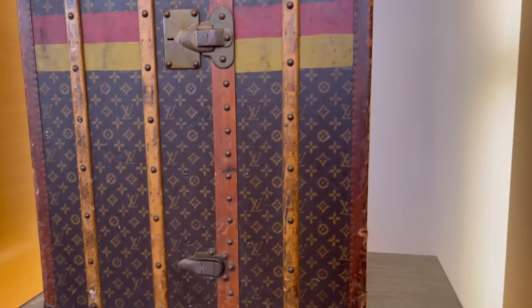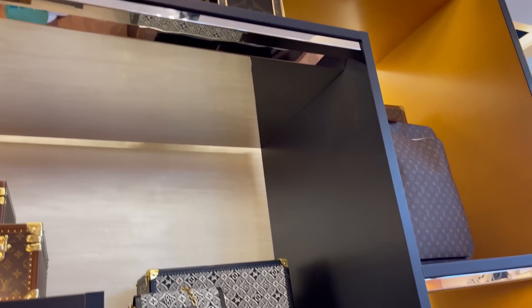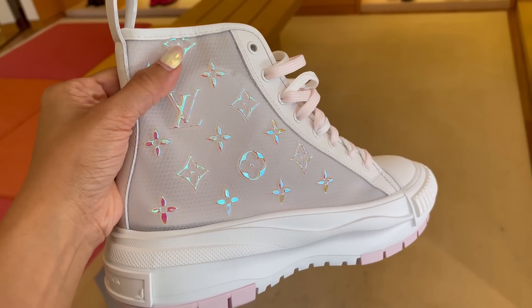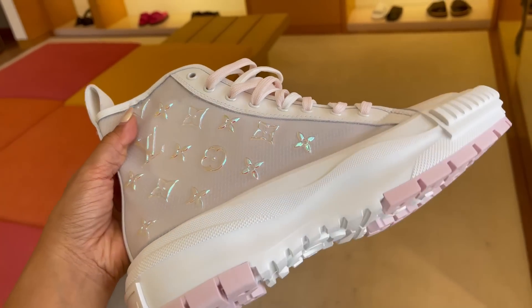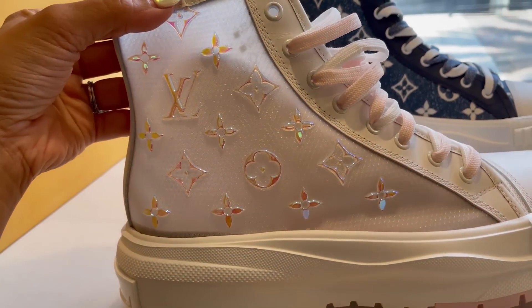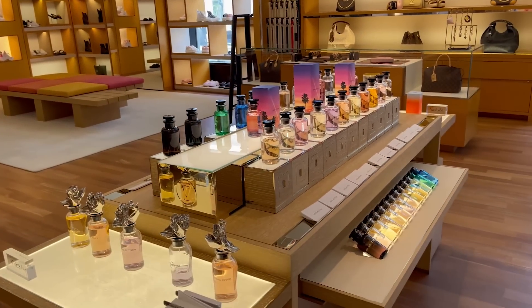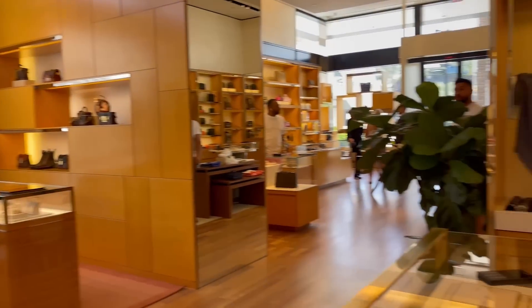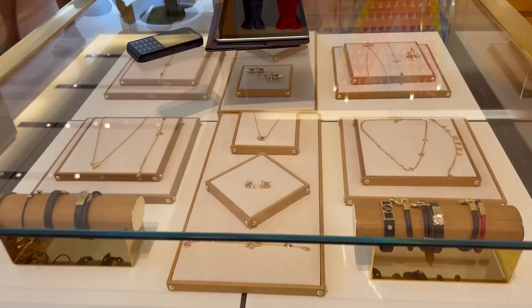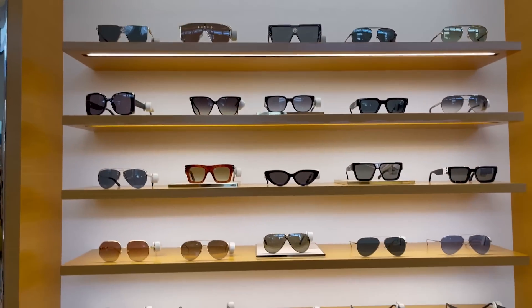This vintage trunk here. Here's a luggage. LV books. More trunks. Pet carrier. These are so pretty. It's iridescent. All the fragrances. More bags. This jewelry. Scarves. Look at all these sunnies.